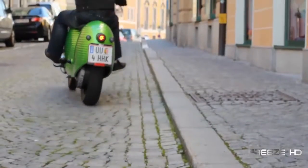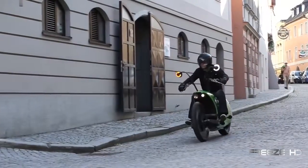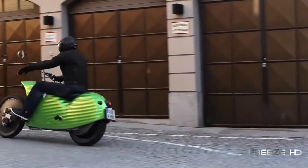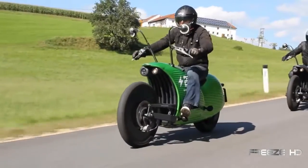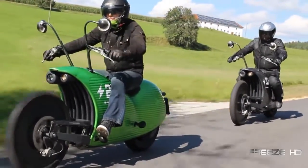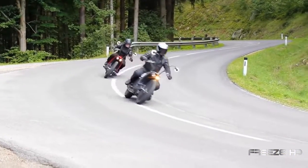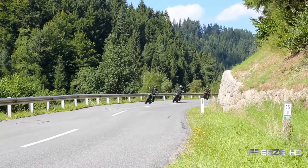Now range has been a drawback for electric cycles, but the J1 allows for travel up to 200 kilometers or 125 miles — enough to get you there and back again. With charge times between two and a half and three and a half hours, you'll be ready to hit the road in no time at all. Topping out at 75 miles an hour, the J1 has sufficient speed to get you wherever you want to be.